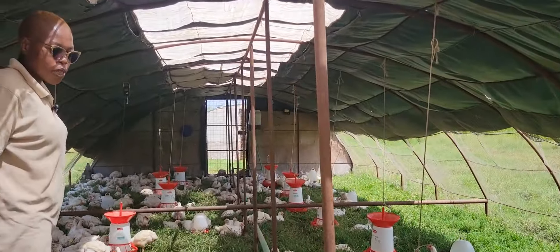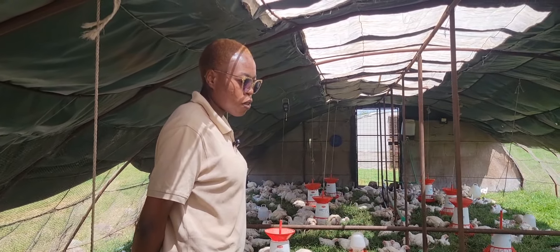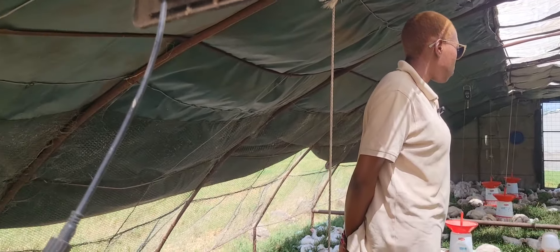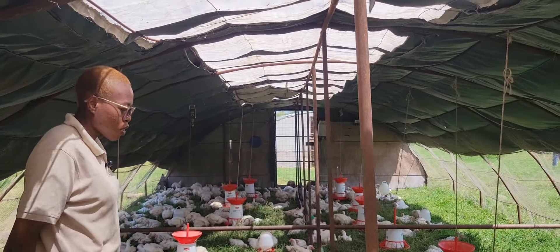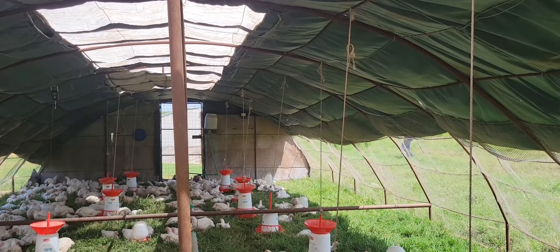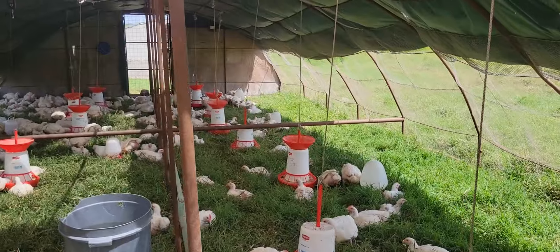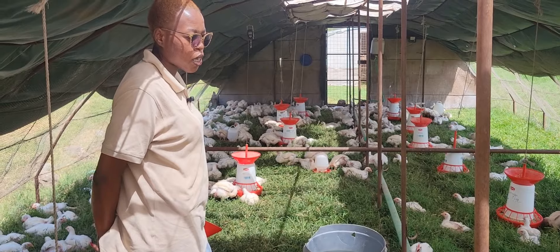The birds are able to come into the pasture once they are three weeks old. They can grow out to a period of about eight or nine weeks when we are ready to slaughter them for the market. We also make sure here that we have enough water and feed so that we are able to promote the growth of the birds faster.